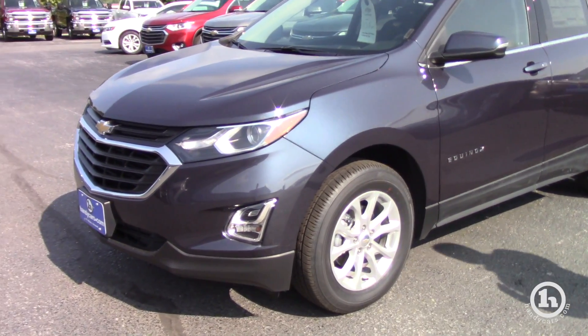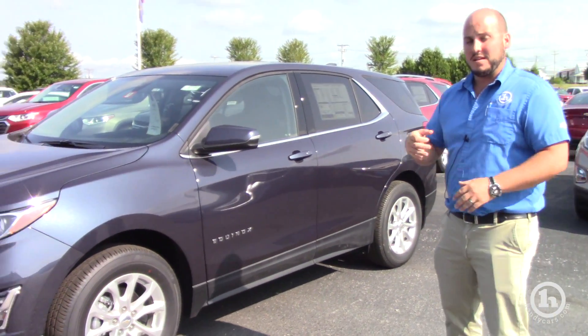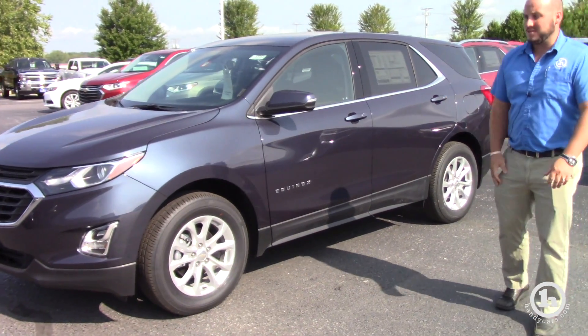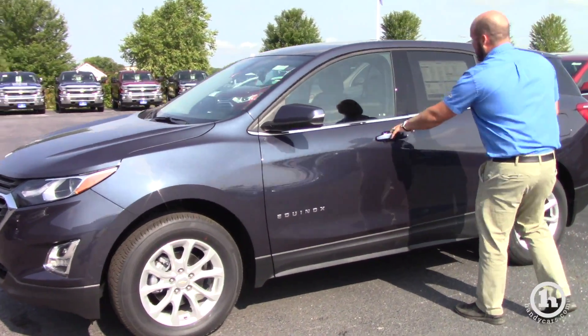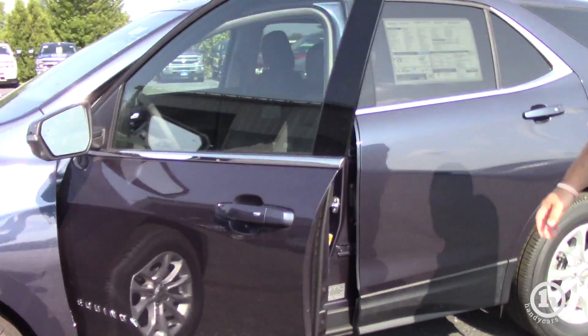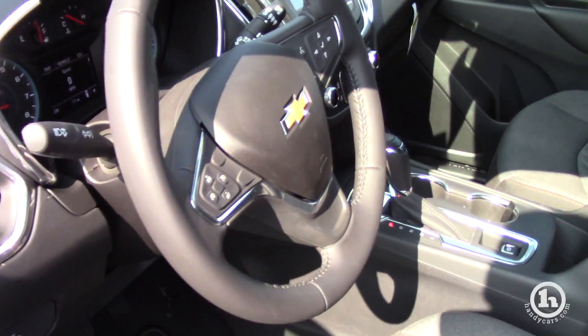Most of our Equinoxes come through with a remote start, heated seats, alloy wheels, backup camera, power lift gate, and side blind zone alert. So they're pretty well equipped. It comes through with a black interior, touchscreen radio, and push button all wheel drive, so you can turn it on and off as you need it.